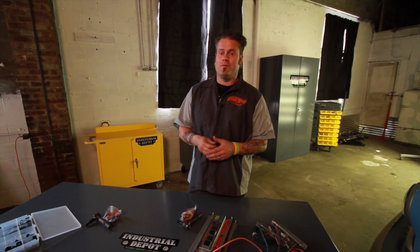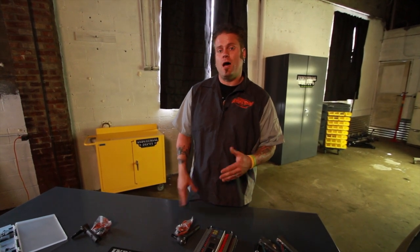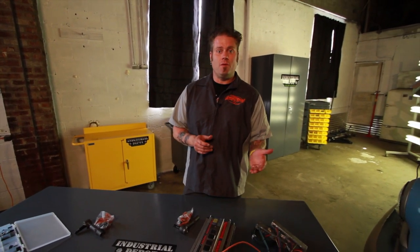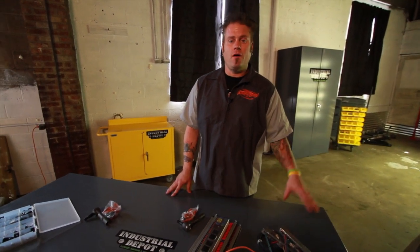No matter how good a fabricator you are, if you can't bolt it together, it's going to come apart. So they come into the shop, they'll stock everything, they label it so it's easy to reorder. Everything right here — no more running down to the hardware store.